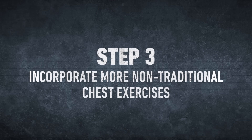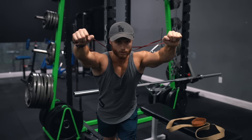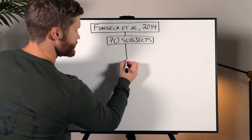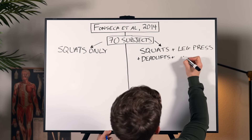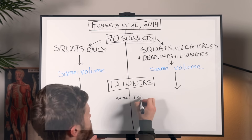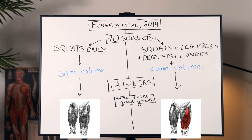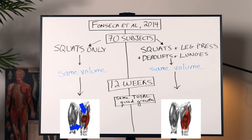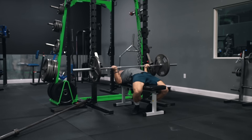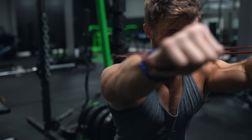Step three is to incorporate more non-traditional exercises such as the reverse grip bench press, band press, and banded push-ups. Including a variety of different exercises in any program seems to help with growth across all heads of any given muscle group. In 2014, Fonseca and colleagues split 70 subjects into groups doing only squats and groups doing squats, leg press, deadlifts, and lunges. They matched training volume across all subjects, and after 12 weeks, even though total quad growth was the same, only the group varying their exercises saw significant growth across all heads of the quads — the group doing only squats didn't see significant gains in the rectus femoris and vastus medialis heads. While this is a lower body study, the general principle that varying exercise selection matters for maximizing muscle growth across an entire muscle group can extend more broadly.